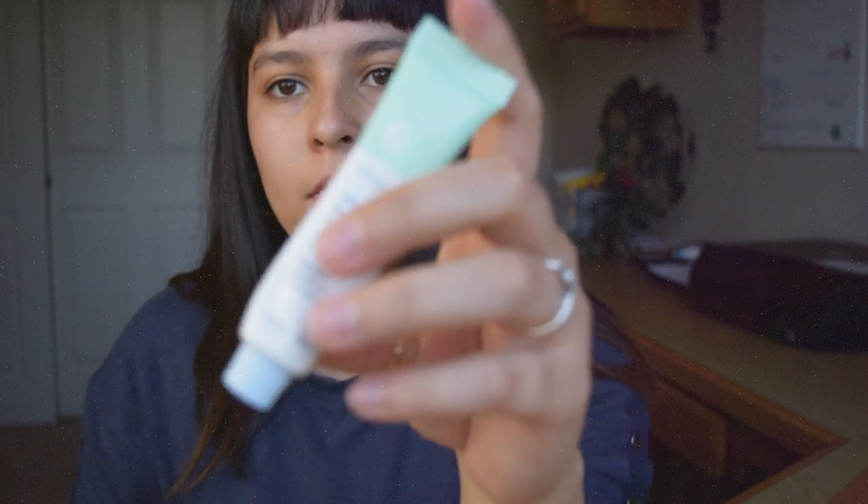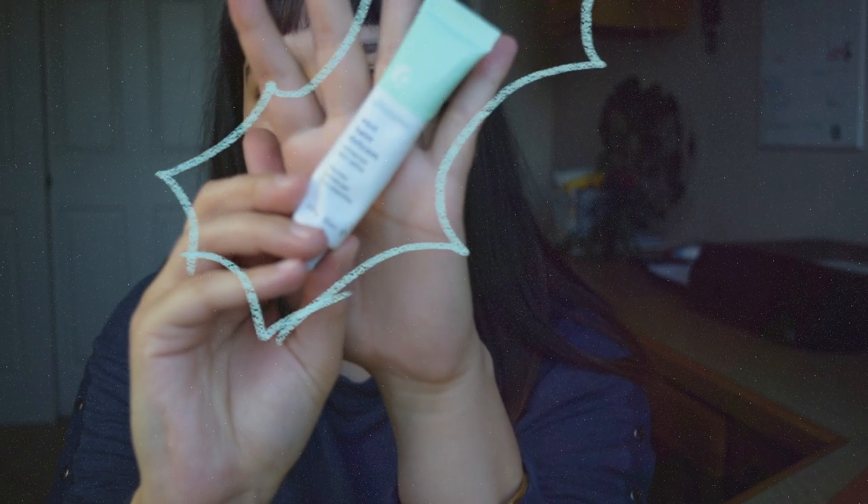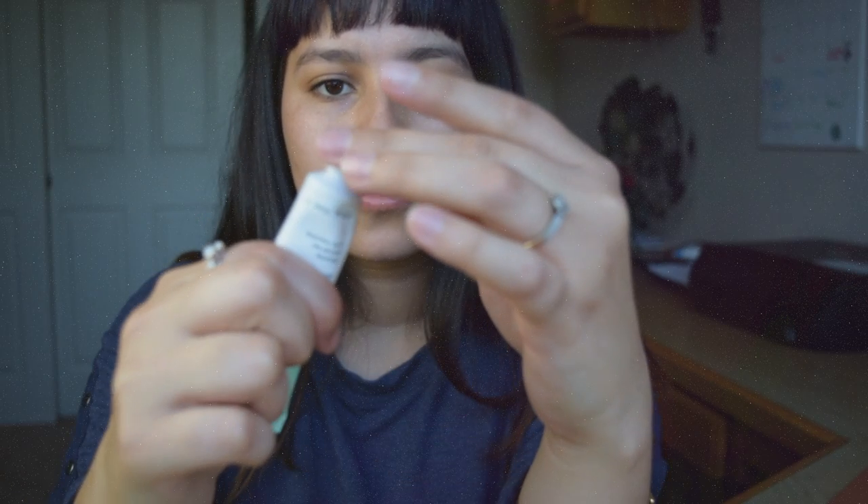I'm going to start off by prepping my lips for later on. So right now I'm using this glossy lip balm — I actually have it on right now as I'm doing the voiceover and I can already feel a minty sensation on my lips.